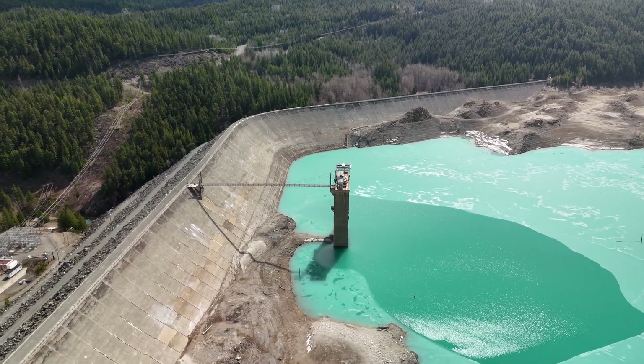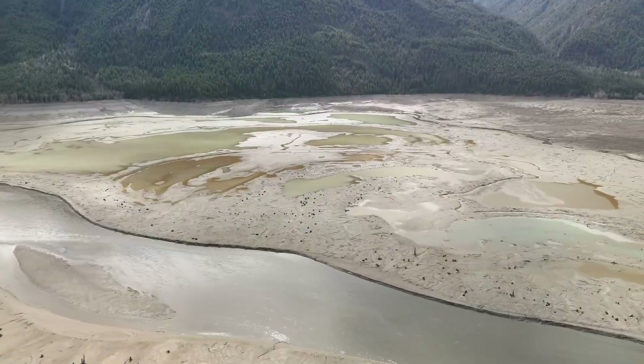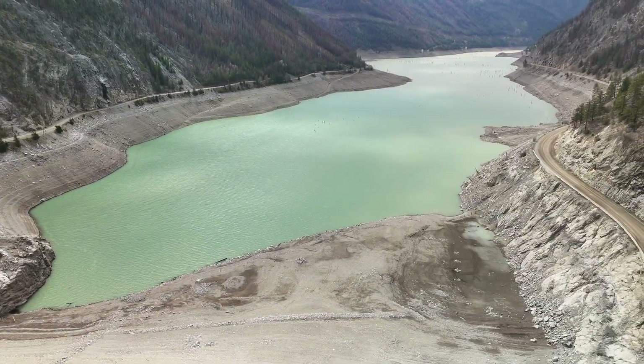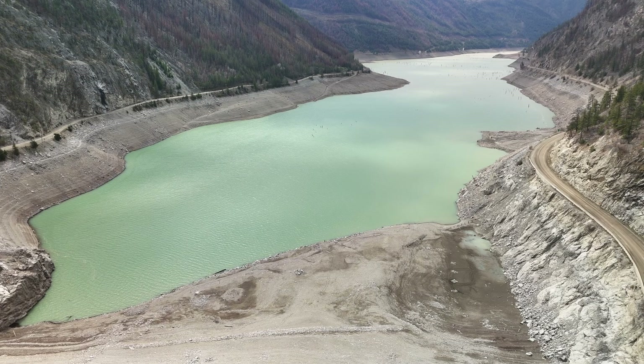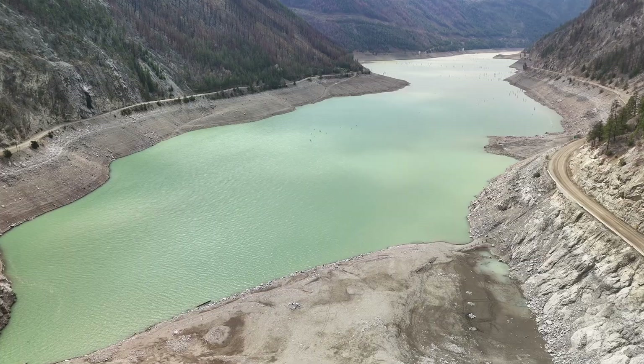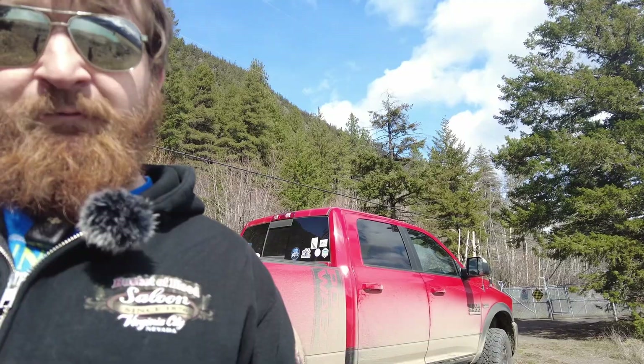Carpenter Lake is a diversion dam — basically you're converting the Bridge River into a lake, and then that water is diverted down the side of a mountain through penstocks. Powerhouse Number One has four penstocks, Powerhouse Number Two has two penstocks, and these go literally all the way down Mission Mountain from the top of Carpenter Lake down to Shalloth and Seaton Portage, where the powerhouses are.